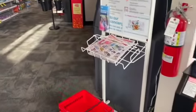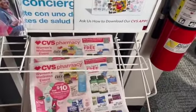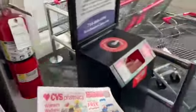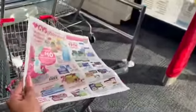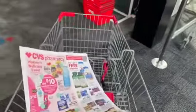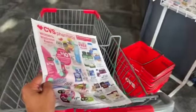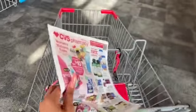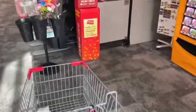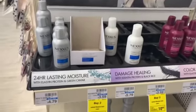CVS extreme coupon haul for deals starting today April 21st through 25th, valid until May 1st, 2021. Hi guys, thank you so much for watching my videos. If you are new to my channel, welcome — please consider hitting that like, subscribe, and notification bell so you never miss an episode. We are inside CVS. I'm going to show you the coupon matchups and deals I'm going to do. Don't forget there is a printable Google doc I will link at the end of the video. I'm going to scan my red card and get started.